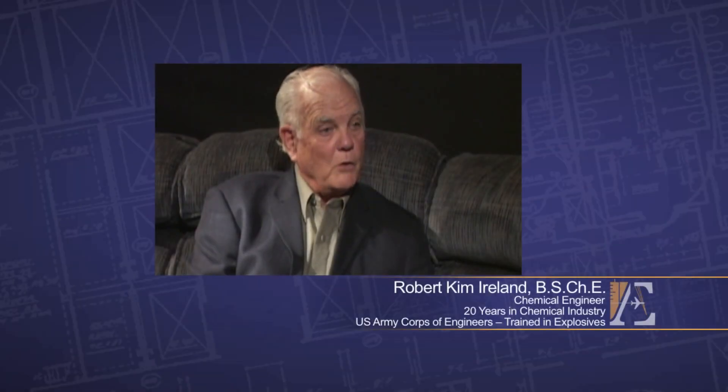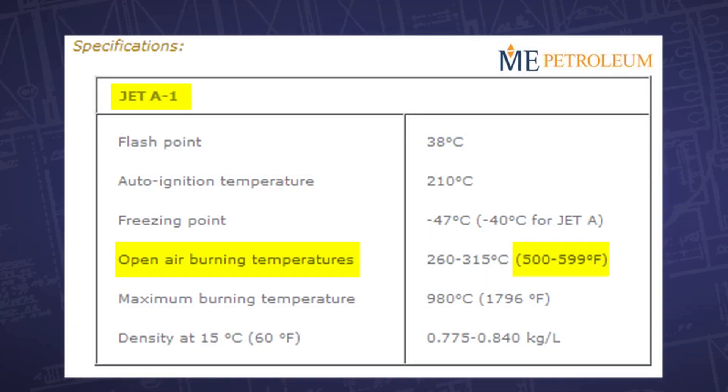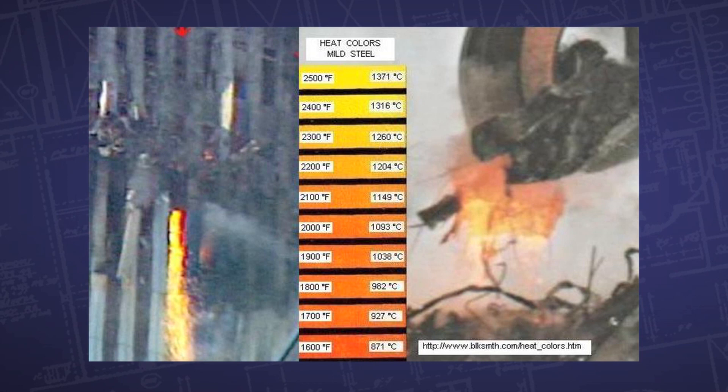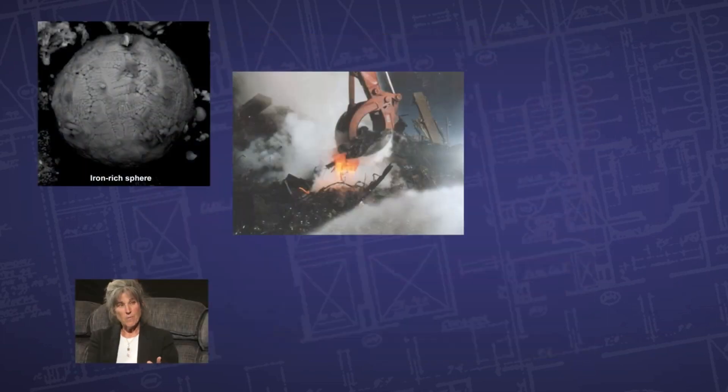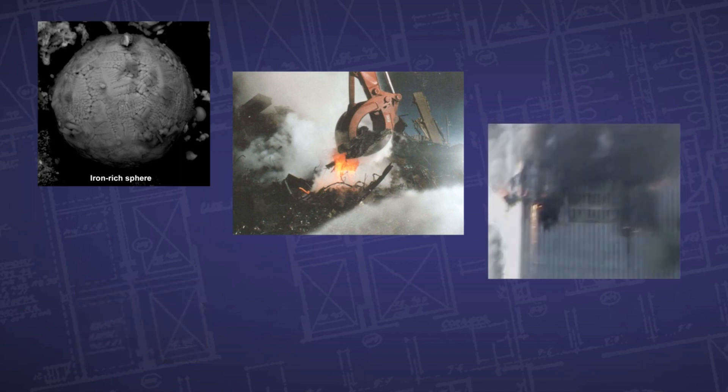There were reports of molten steel having been seen in the rubble pile of all three buildings. And I knew that jet fuel, which is essentially kerosene, is not capable of melting steel nor iron. Kerosene or jet fuel burns at less than 1,600 degrees Fahrenheit, and molten steel needs at least 2,700 degrees Fahrenheit in order to melt. In an office fire you cannot generate enough heat to melt steel. And yet we have evidence of molten iron in the microspheres, in the rubble pile, and the metal pouring out of the side of the tower.